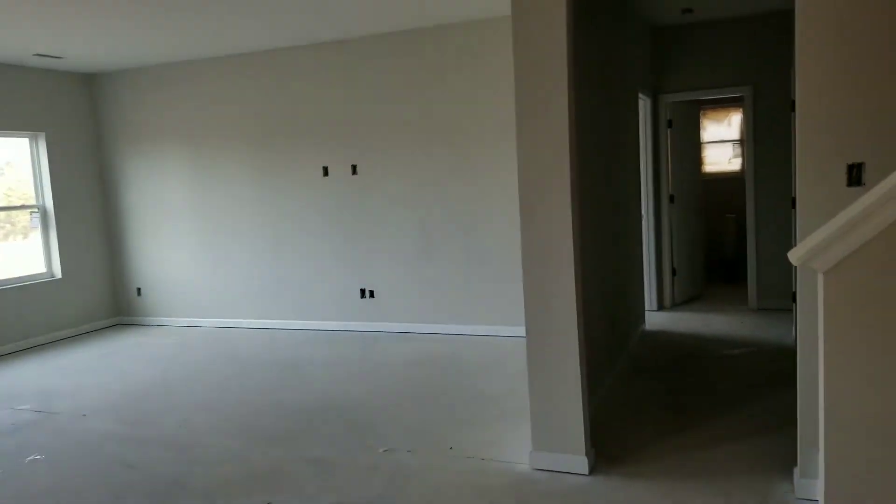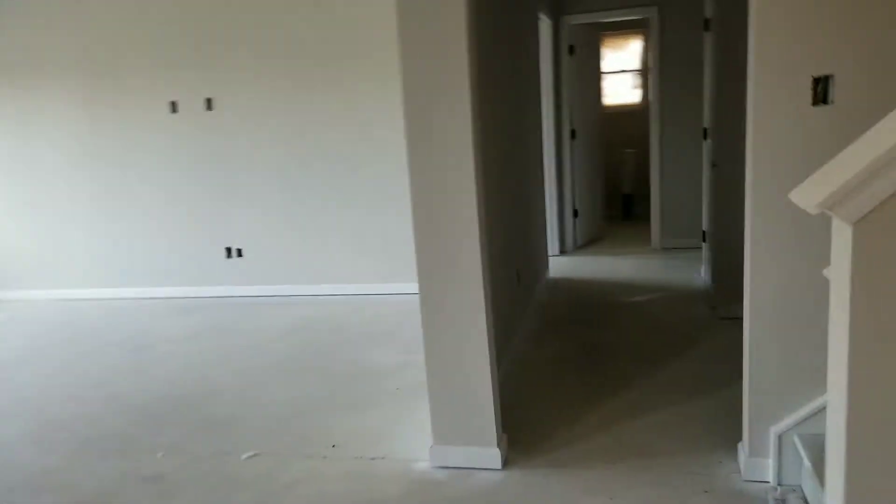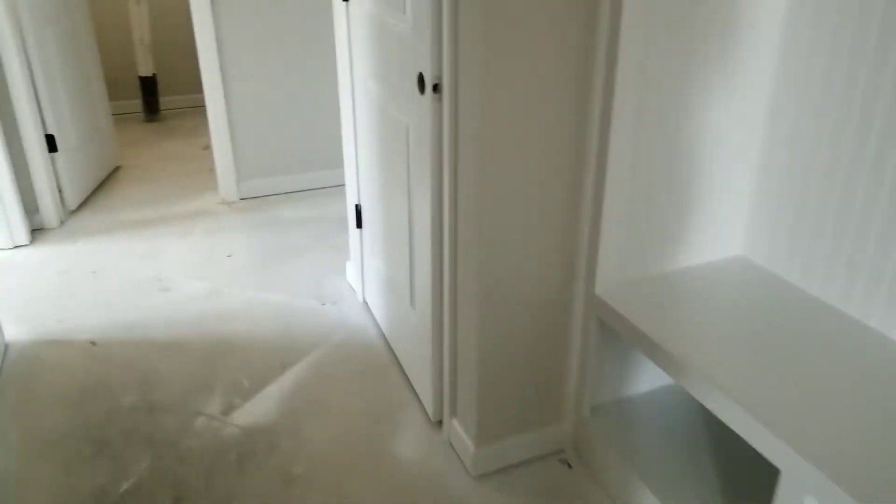They painted the bench with cubbies, which you'll see in just a second, and they actually fixed that door for the half bath, so we're excited about that. The bench with cubbies has been painted white. They fixed that today so it still looks a little beat up — they'll go over and correct it sometime first of next week.